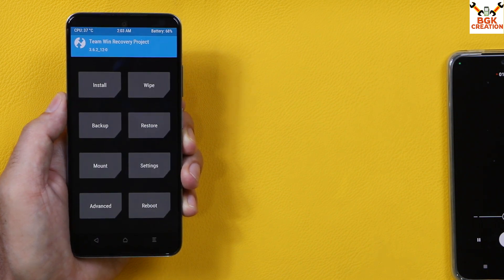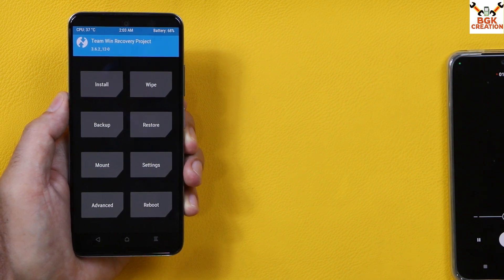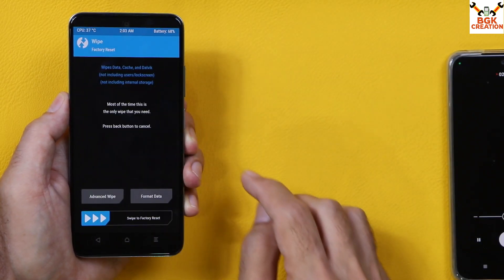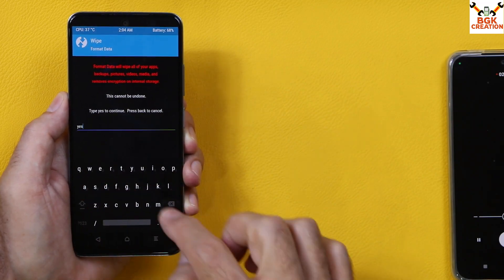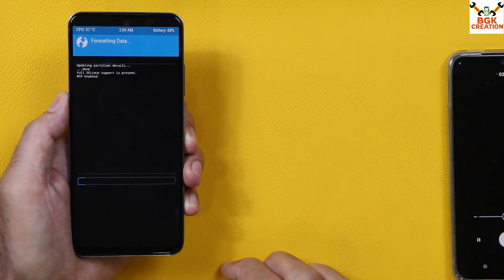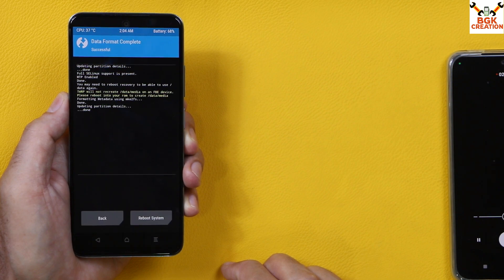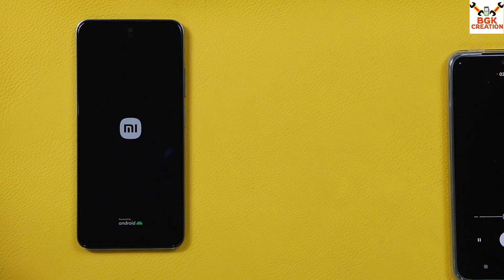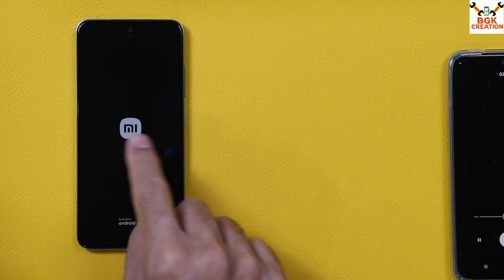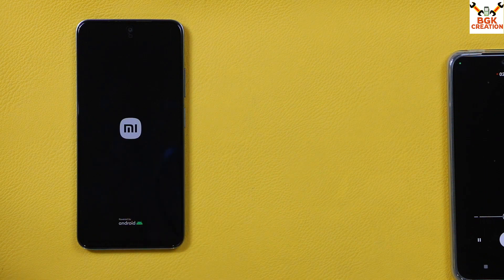We now have recovery 3.6.2. Tap Wipe, tap Format Data, type 'yes', and tap here. When done, tap Reboot System. The phone will get stuck on the Mi logo for a few seconds, then it will start booting into MIUI SR Inferno ROM. The first boot will take a little bit of time — just wait.